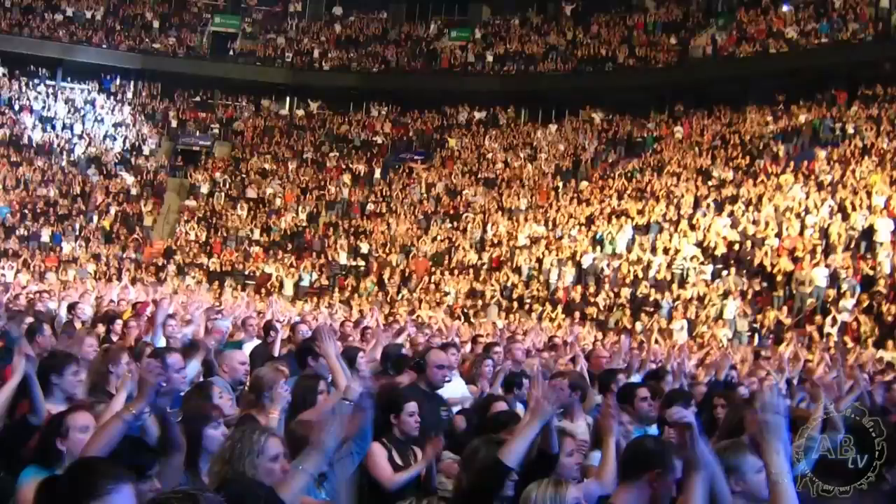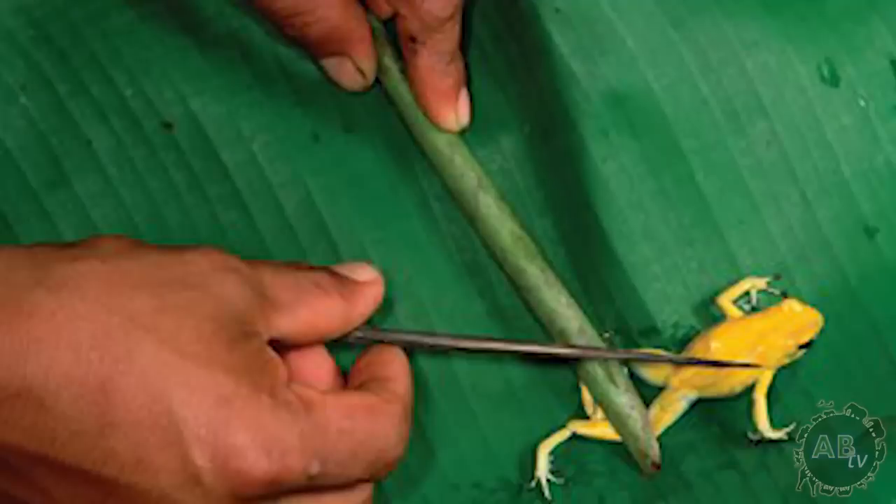That means that one gram can kill roughly 15,000 people. Some natives in the frog's home of Colombia actually rub the dart frog's poison on the tips of their darts to aid in hunting. This practice is what originally gave them the name dart frogs.